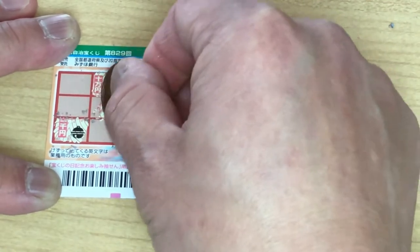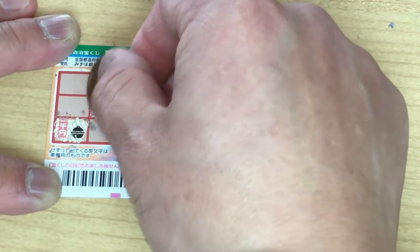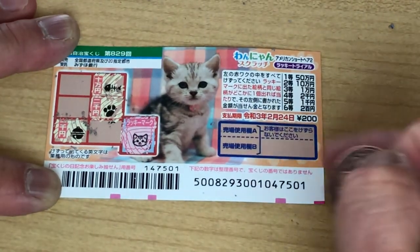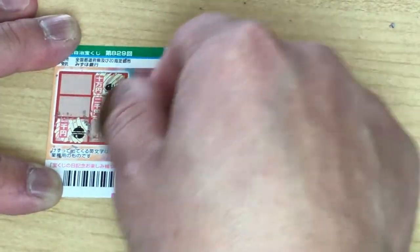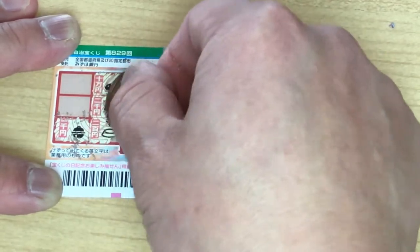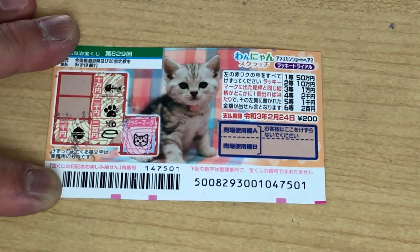Here's a paw. Here's a dish, and it says Nihaku yen — the sixth prize. 200 yen.